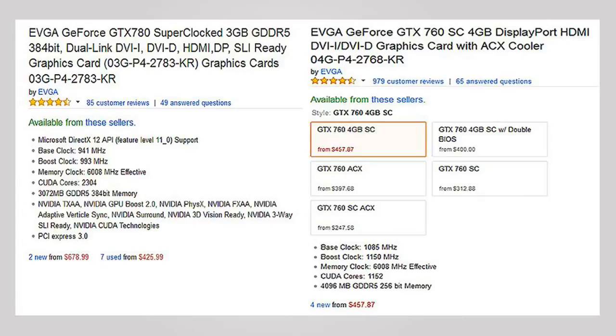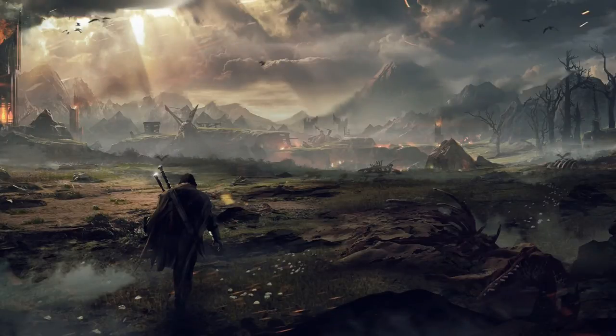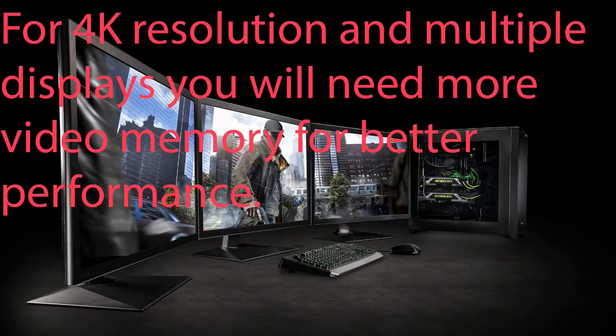So you can see that more video memory doesn't always mean more performance. How much video memory do you need? If you're gaming on a single 1080p monitor, you're not going to need more than 2 gigabytes for most games. However, there are exceptions like Shadow of Mordor. If you game on multiple monitors or at resolutions higher than 1080p, you will need more video memory.